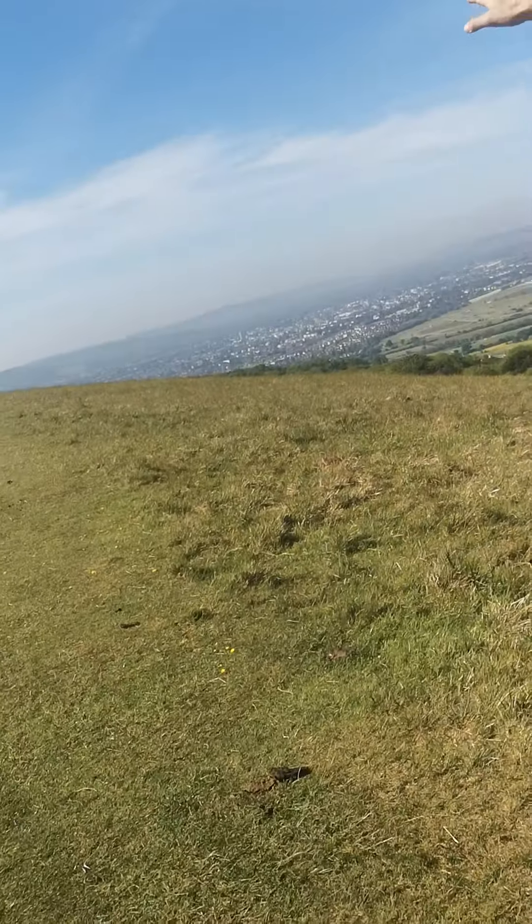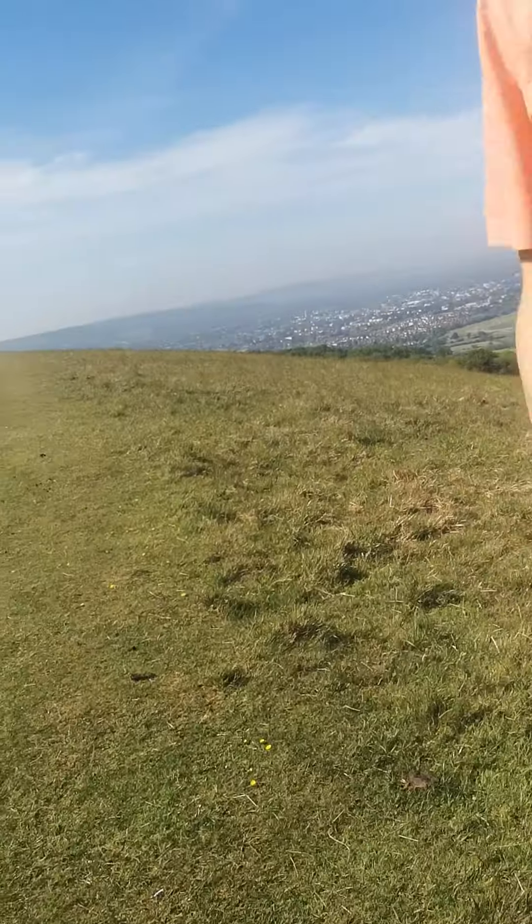Over behind me, we've got Cheltenham. That's the little bowl that Cheltenham is in. Cheltenham is surrounded by these limestone hills.